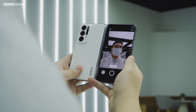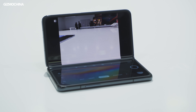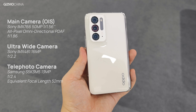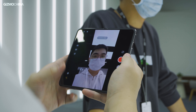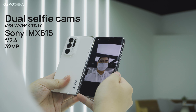Speaking of the cameras, the Find N is equipped with a triple rear camera setup for high-quality photos and videos. It includes a 50MP Sony IMX766 main sensor, a 16MP ultrawide lens, and a 13MP telephoto lens. There is also a 32MP selfie camera on both the inner and outer displays respectively.